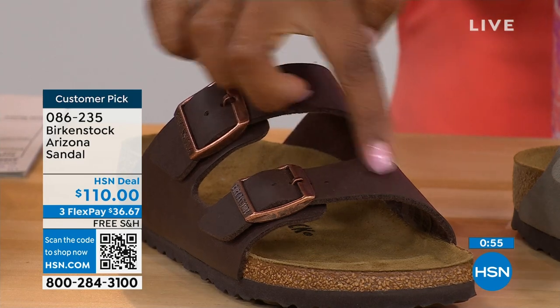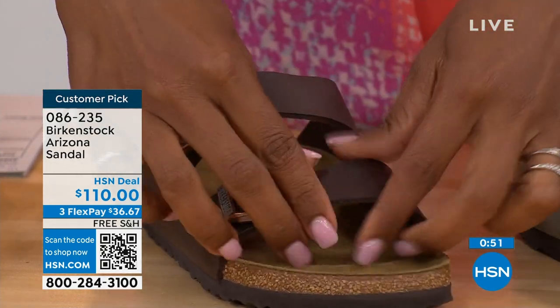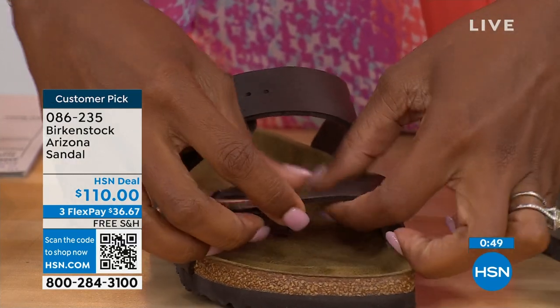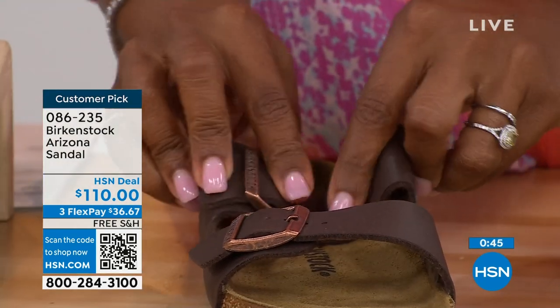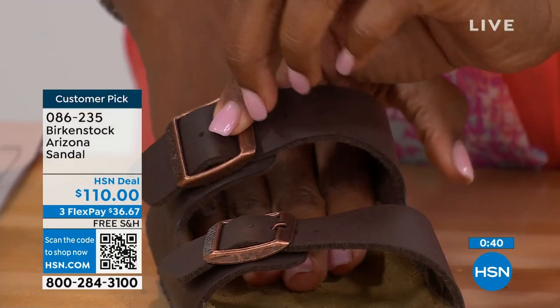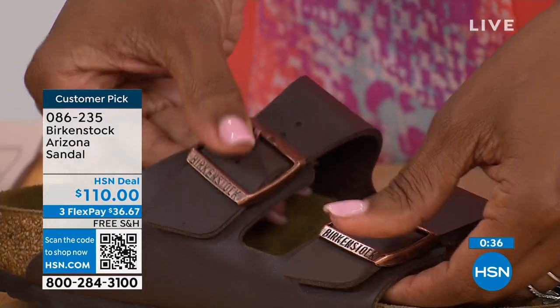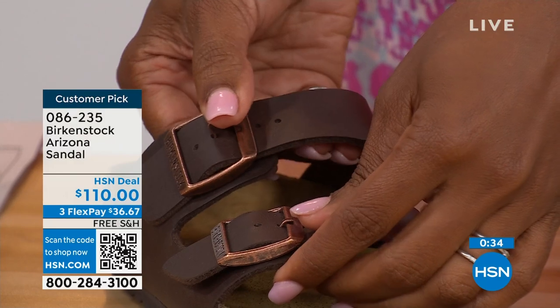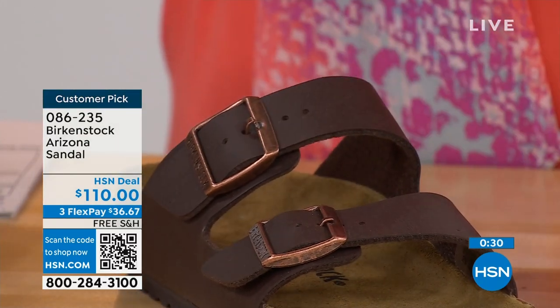All the buckles you see are adjustable — top and bottom — make them tighter or looser, however is comfortable for you. Even the fabric underneath actually touching your skin is soft and pliable, so you don't have any pressure points wearing the shoe — neither underfoot nor on top of your skin. Birkenstock knows how to make a great fitting and feeling shoe, and they've been doing it from the beginning without change.